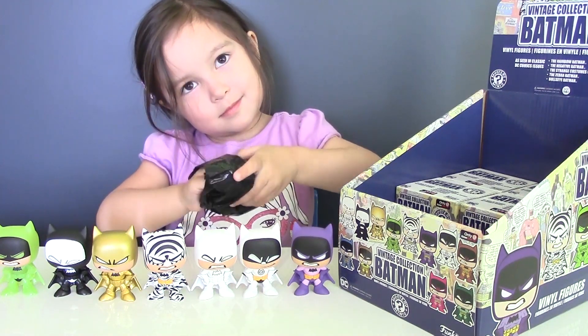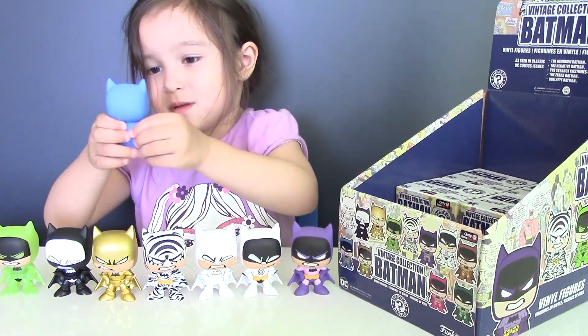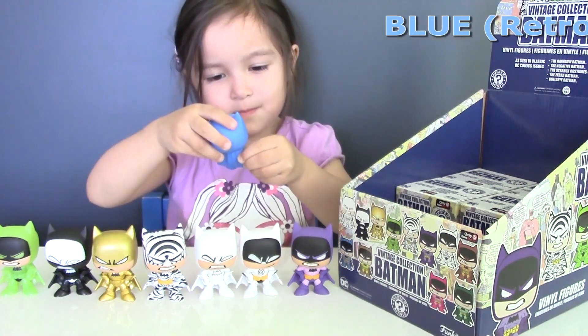Big mystery... it's blue! This is a Retro Batman.